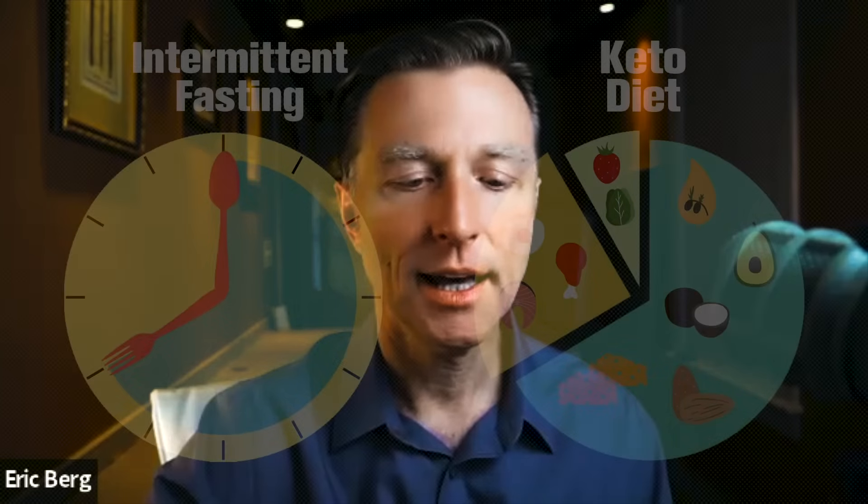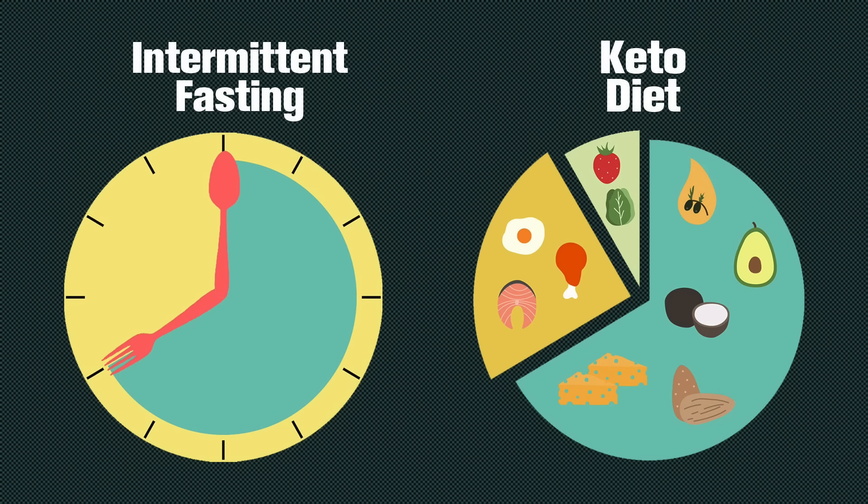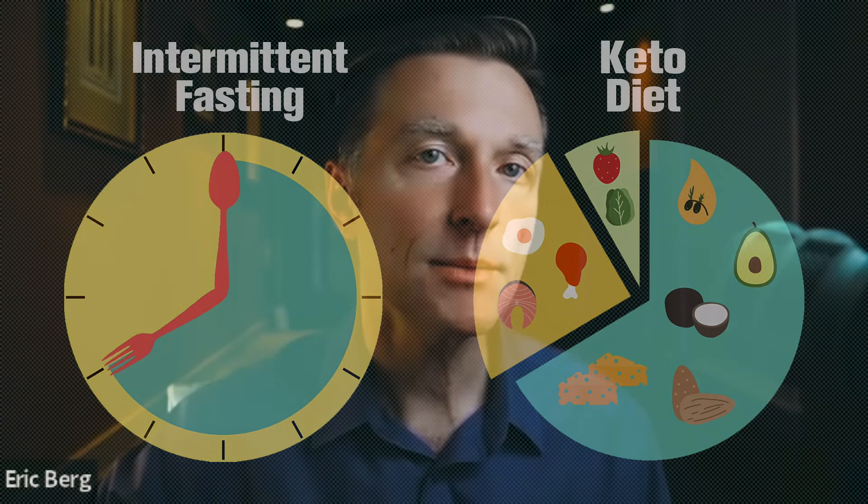Do that every single day in combination with a healthy keto diet as well as intermittent fasting. If you haven't seen my video on how to reduce a fatty liver within 14 days, check it out right here.